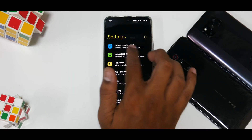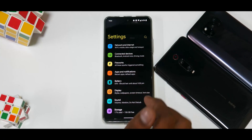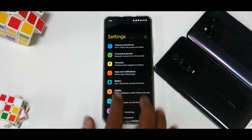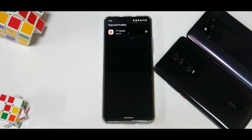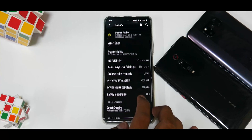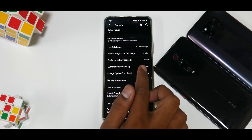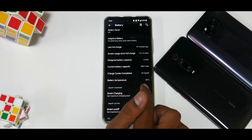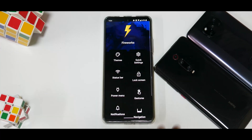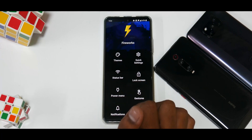For network, internet, connected devices, apps, notifications, and battery — most things are similar to other custom ROMs. In battery settings you get thermal profiles; I've enabled thermal profiles for a few applications. Now there's something called S Fireworks — a very well laid out customization menu.